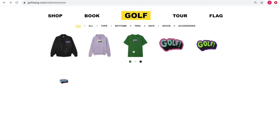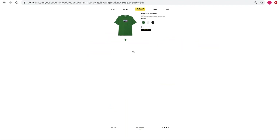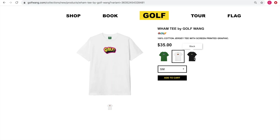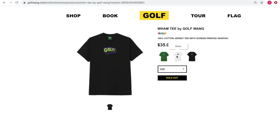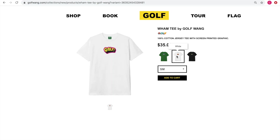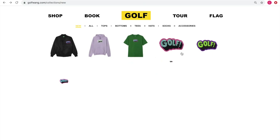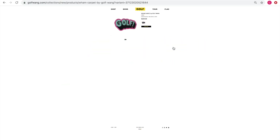Then we got the t-shirts — always a t-shirt when a drop like this happens — at $35. You've got Kelly green, white, and black. I really like the white one the most. I believe most sizes are sold out as well. I like this design a lot; the logo just looks really good in that color. They usually always release a t-shirt because it's an easy investment for people who want to grab one piece from every drop.